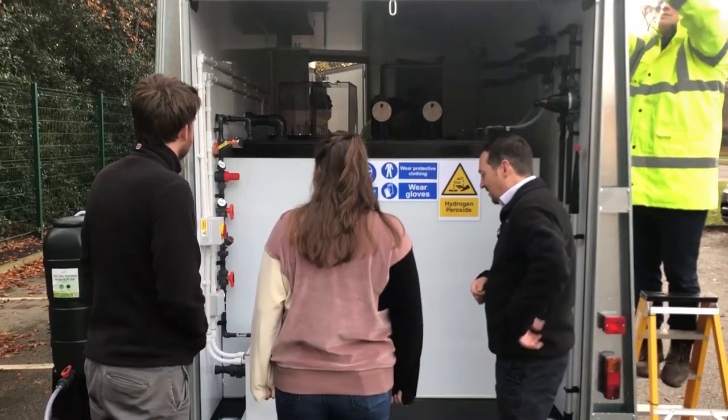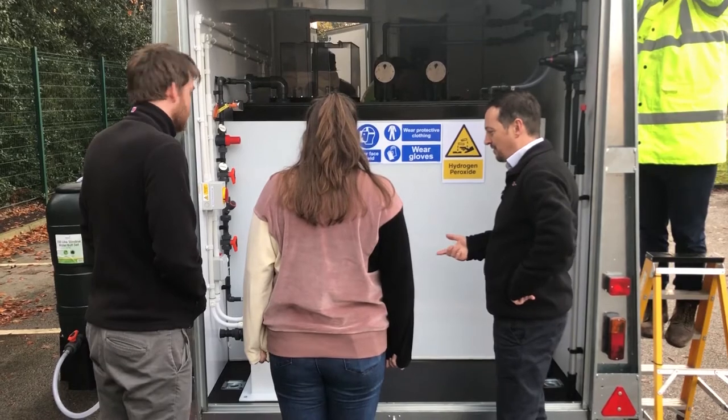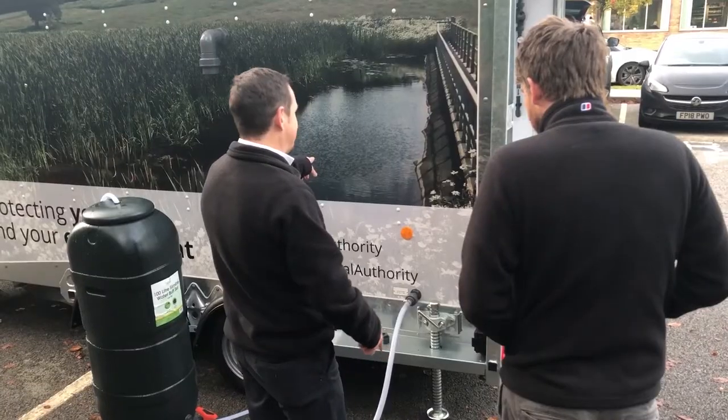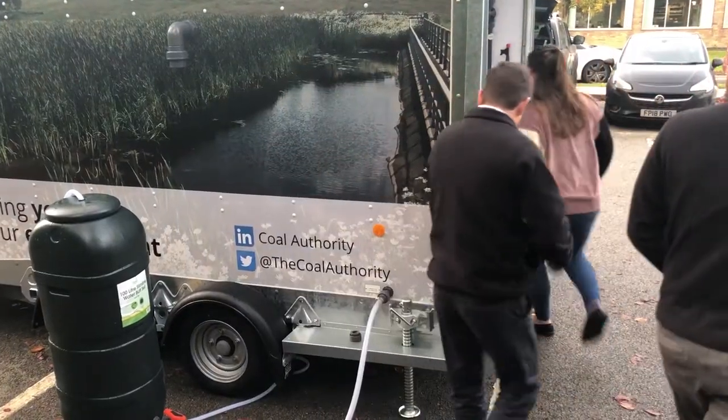Where we sometimes need to bring in chemical dosing to help with treatment whilst we carry out this essential maintenance, it's not always easy to do that. To bring in conventional chemical dosing containers, you have to bring in additional power supply such as a generator and fuel storage. That can carry with it a number of risks, including environmental risks.